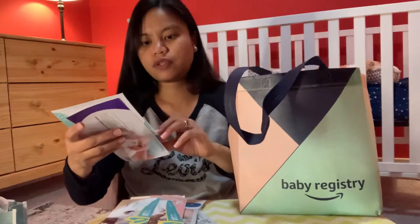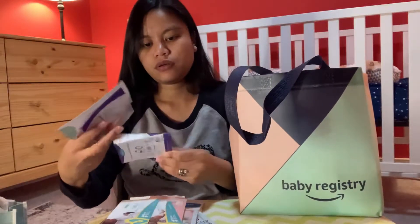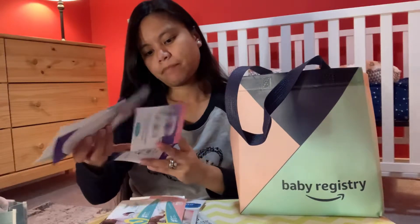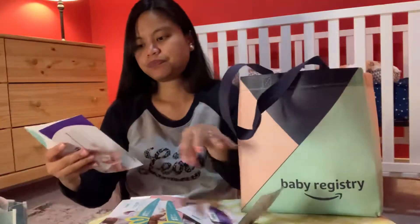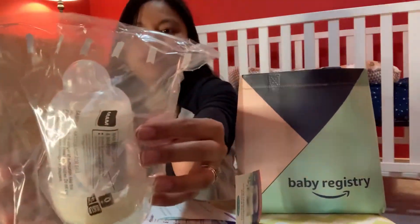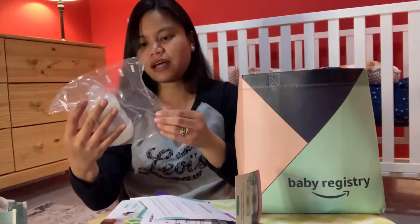I also have this — organic nipple balm. Oh, they have a bottle too, that's nice!